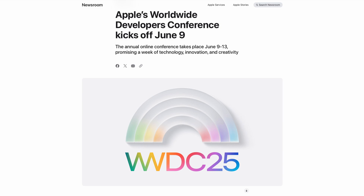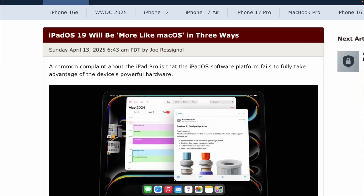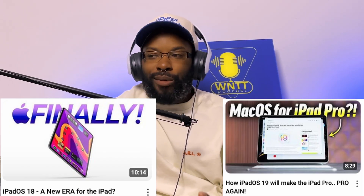WWDC is coming up and as always there are rumors about what Apple will be revealing. One big rumor that always seems to circulate is that iPadOS is going to be more like macOS — there's going to be a desktop mode and you'll be able to run full macOS on iPad. I do not believe it. We get this every year, everyone gets their hopes up, and then we see what they reveal and it's like, I guess we're waiting until next year. Apparently for iPadOS 19, a number of people have said this, including Mark Gurman, the well-known Apple leaker.